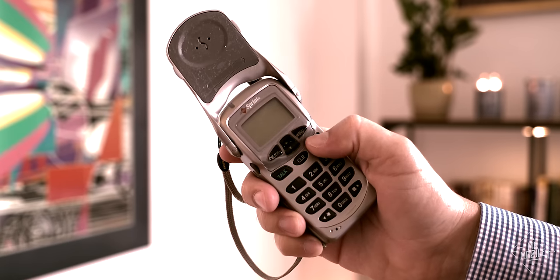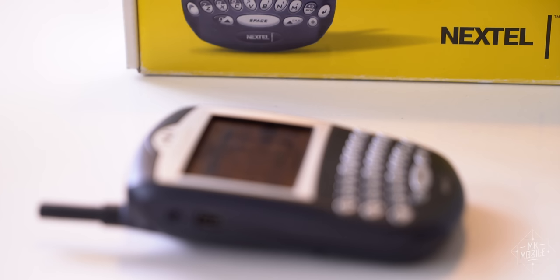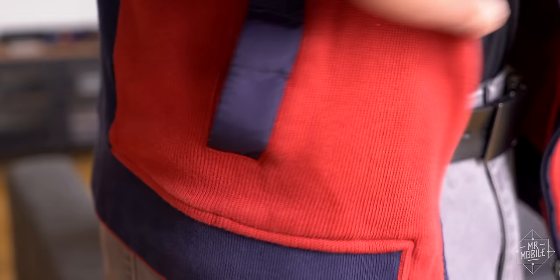It was a time when cell phones looked like this and laptops looked like this. If you wanted to bridge the gap between them but weren't corporate enough to have your own BlackBerry Enterprise server, well, then you got one of these. I'm Michael Fisher, and this is the T-Mobile Sidekick.